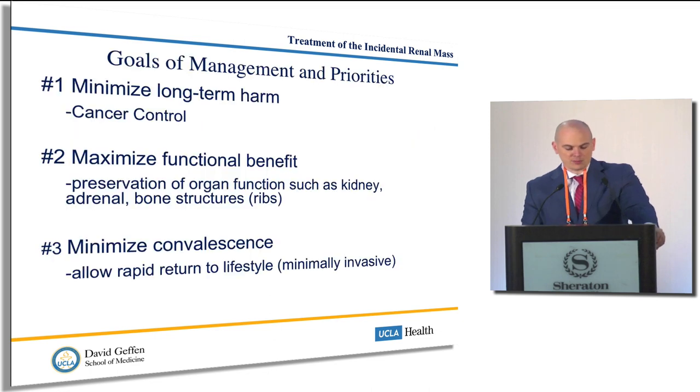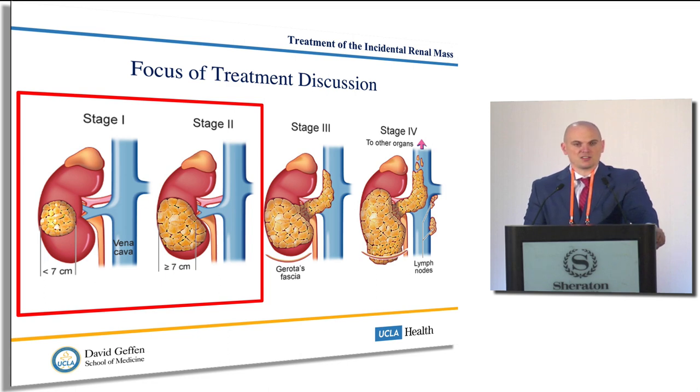The goals in management of these small or incidental renal tumors that are asymptomatic are: number one, to minimize long-term harm — trying to give cancer control; but two, maximize functional benefit — try to preserve other organs which are important, such as trying to preserve kidney function, trying to limit collateral damage to things like the adrenal gland, trying to not remove someone's rib and give them a flank hernia, minimize convalescence, and minimize the amount of time they're off work. The focus of this talk is really the more early stage — stage one, stage two — which are the more commonly incidentally detected renal tumors.